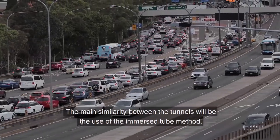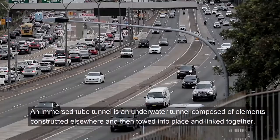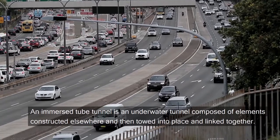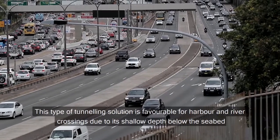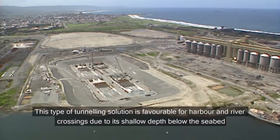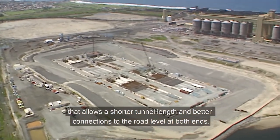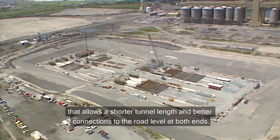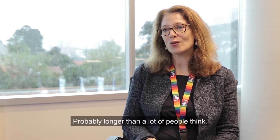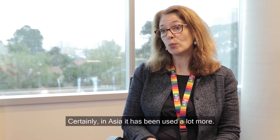The main similarity between the tunnels will be the use of the Immersed Tube method. An Immersed Tube Tunnel is an underwater tunnel composed of elements constructed elsewhere and then towed into place and linked together. This type of tunnelling solution is favourable for harbour and river crossings due to its shallow depth below the seabed, which allows a shorter tunnel length and better connections to the road level at both ends. Immersed Tube Tunnel technology has been used for some time — probably longer than a lot of people think — and certainly in Asia it's been used a lot more.